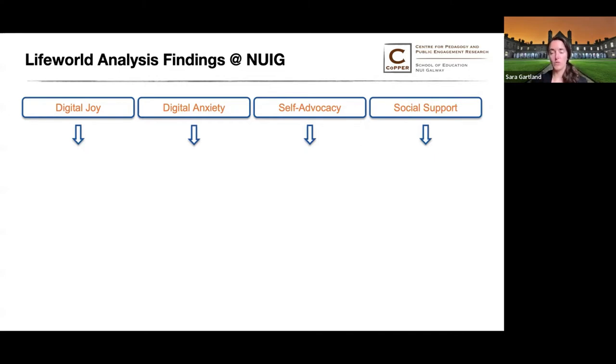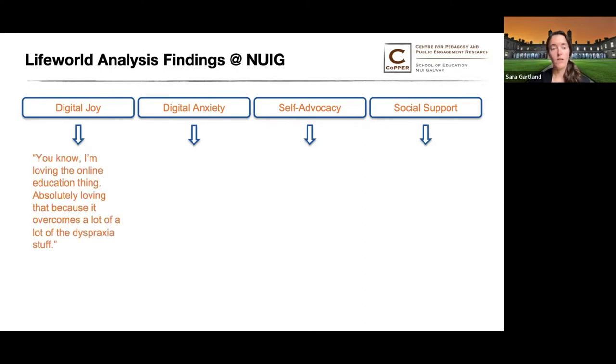I've gathered a few quotes to help illustrate these themes and how they informed both my scenario planning and also what they might mean for us as we're thinking about planning and providing educational experiences. Under digital joy, the quote I chose is: 'I'm loving the online education thing, absolutely loving that, because it overcomes a lot of the dyspraxia stuff.' Students were generally enthusiastic about the web-based tools available to them and the virtual shift due to COVID, because they saw it ease a lot of the challenges they would face in their day-to-day and educational lives.